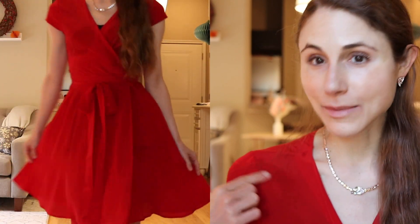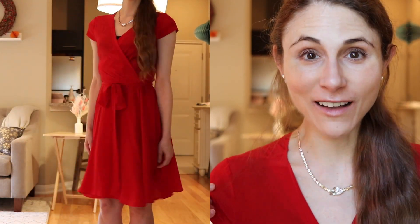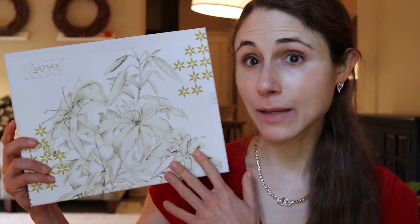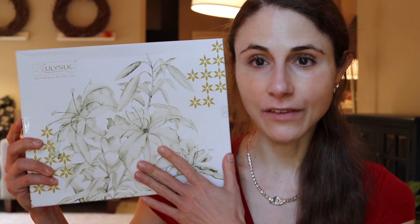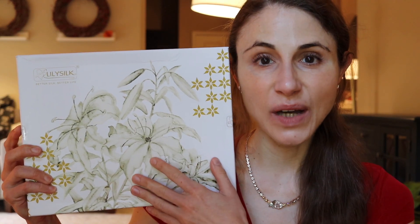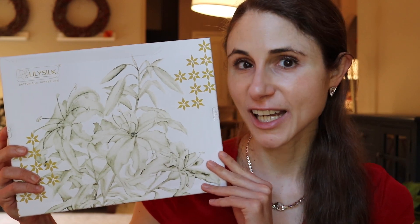I've done a lot of research on different types of silk and different companies, and you guys know I'm a huge fan of LilySilk. LilySilk is sponsoring a portion of today's video. They're actually the makers of this fantastic red dress that I'm wearing — I'm so excited to have it for the upcoming holiday season, it's so festive. In terms of a gift, I want to bring your attention to their Sleeping Beauty gift set.